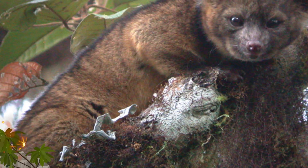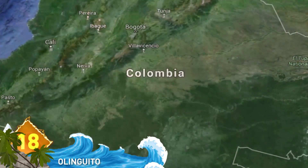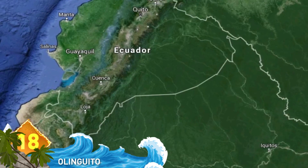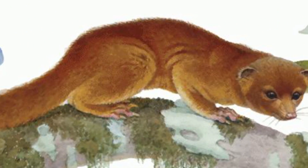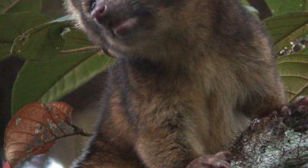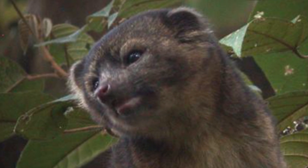Number 18: The Olinguito. This species was only recently discovered in 2013 in Colombia and Ecuador. They have been spotted before but have been confused with other species. This is actually the smallest member of the raccoon family. Being so small, it's vulnerable to predators, so it tends to stay only in the trees and only comes out at night.